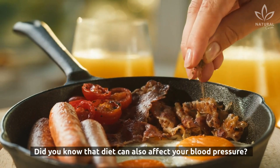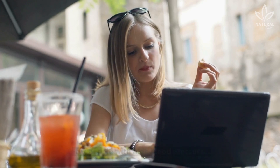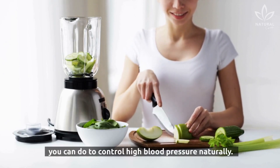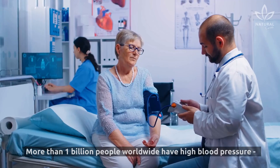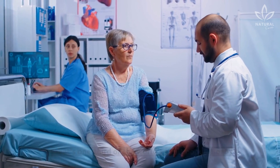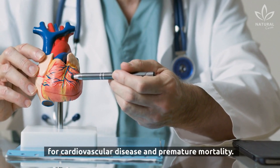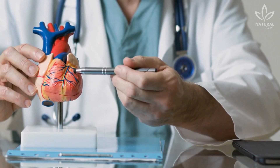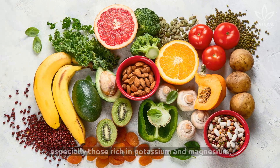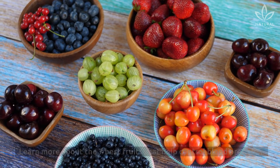Did you know that diet can also affect your blood pressure? You'll learn about the 7 best fruits for people with high blood pressure. Eating blood pressure-lowering foods is one of the easiest things you can do to control it naturally. More than 1 billion people worldwide have high blood pressure — that's one-third of the world's adult population. High blood pressure is a major risk factor for cardiovascular disease and premature mortality. Studies show that foods rich in potassium and magnesium are especially effective at lowering blood pressure.